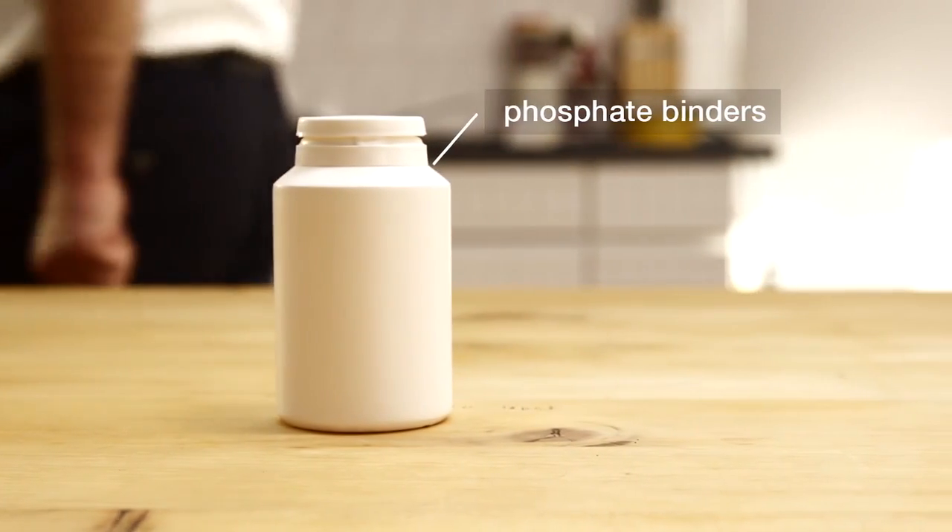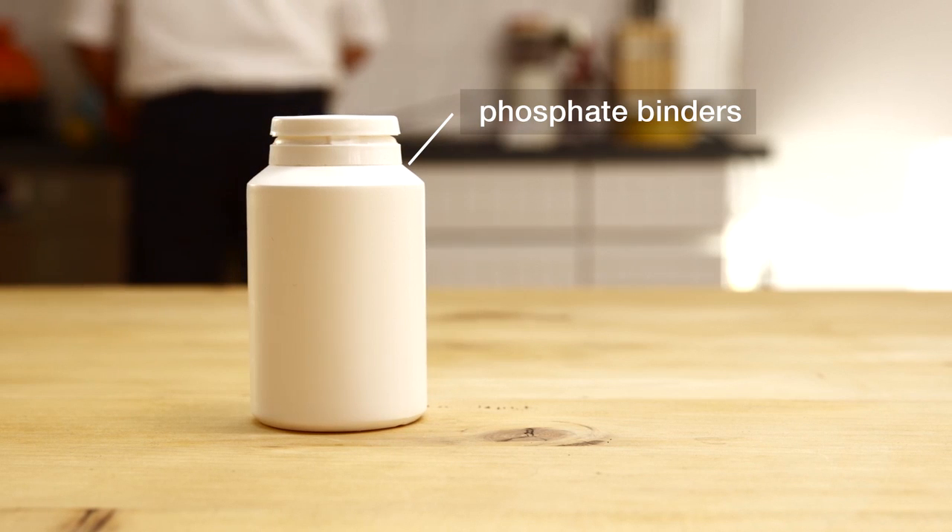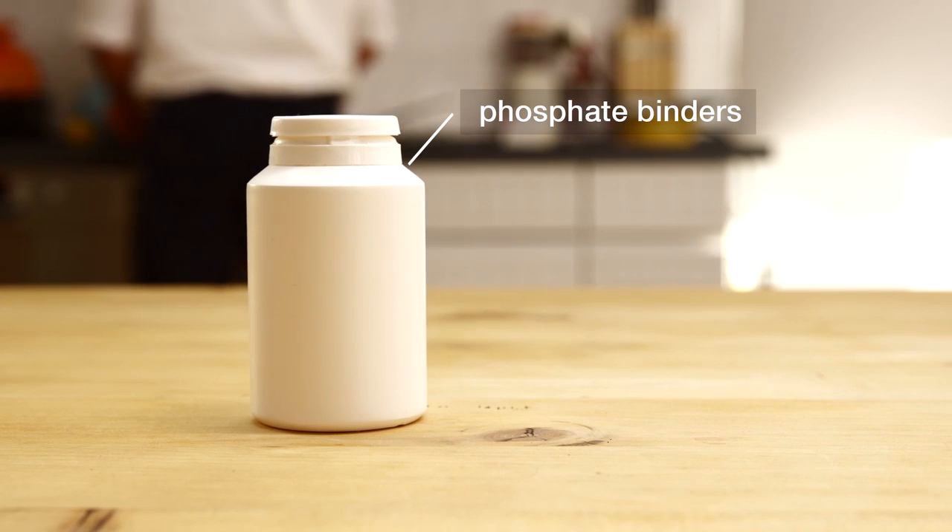If your doctor has prescribed phosphate binders, they are a very important part of your phosphate management. Always take them as prescribed by your doctor.